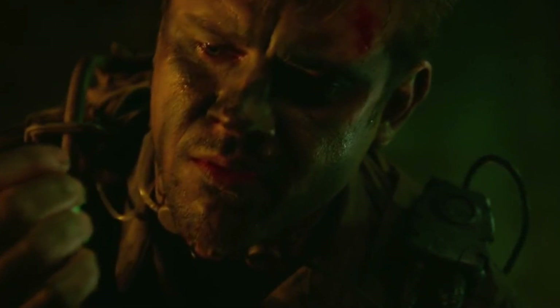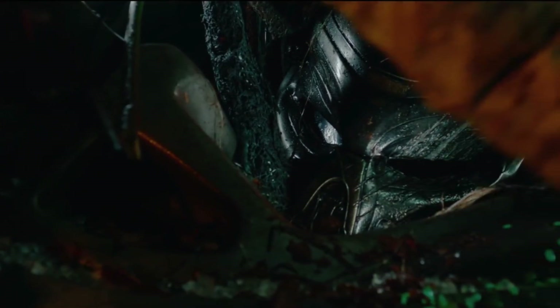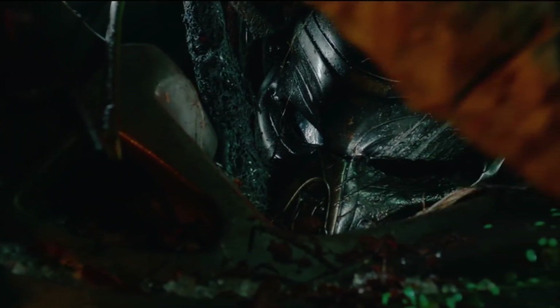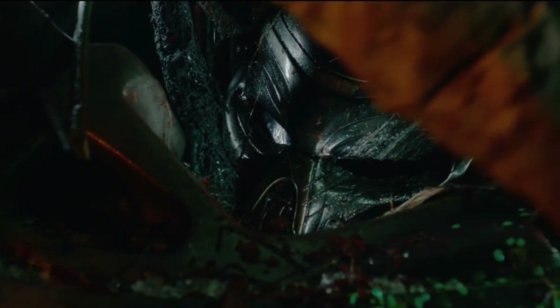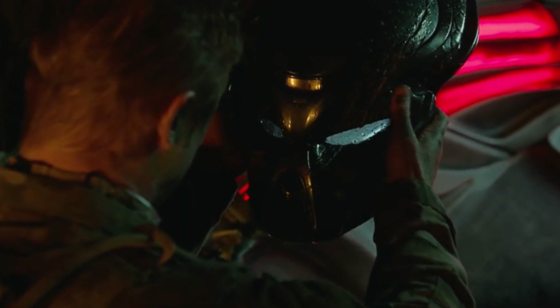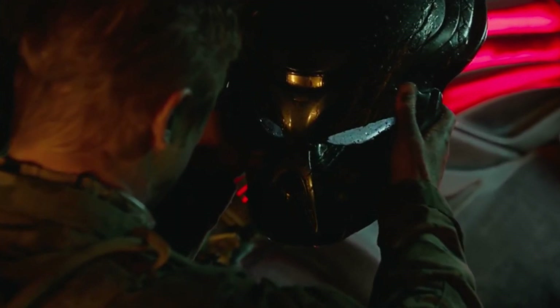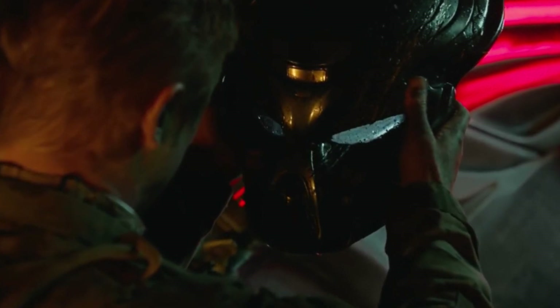Boyd Holbrook appears to be smelling the blood for whatever reason — no idea. Then we get the awesome shot of the predator mask, which looks kind of like the one we see later in the trailer — and if it is, he's clearly fixed it. It's a nice mask, really, really cool. The close-up shot suggests they've done a good amount of practical effects for this film.